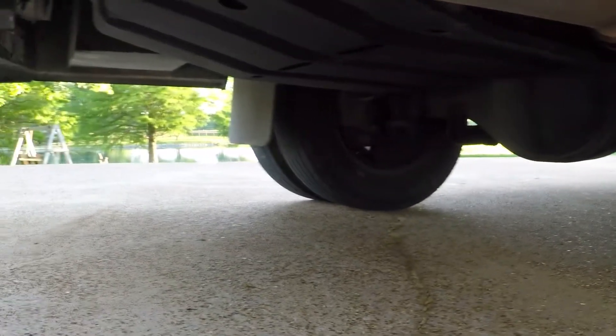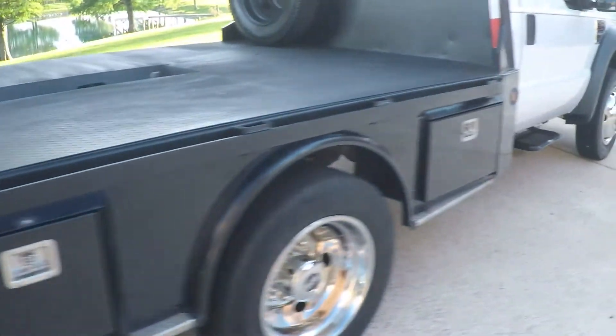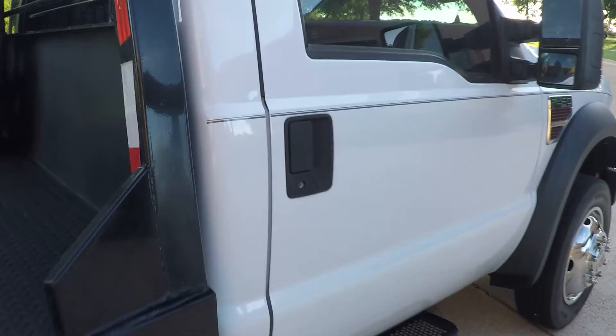It's pretty much free of rust underneath — nothing crazy. Nice clean truck, and the body's in good shape.